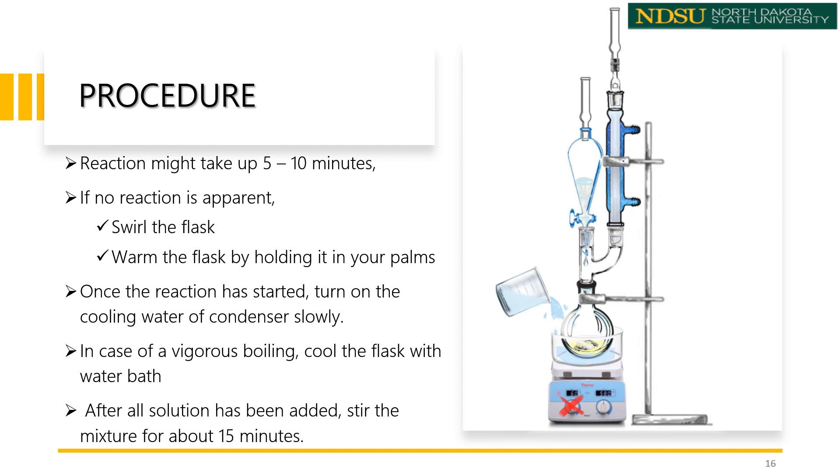To control vigorous boiling, cool the reaction flask with cold water, but not to the extent that will stop the reaction. After all of the bromobenzene solution has been added, the reaction mixture must be stirred for about 50 minutes. At the end of this period, if any magnesium remains undissolved in the flask, reflux may be applied very gently. Finally, allow the flask to cool to room temperature before moving on to the next step.